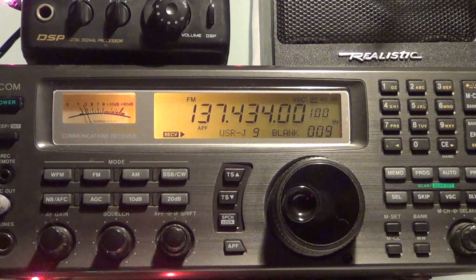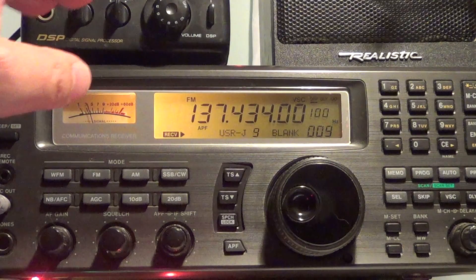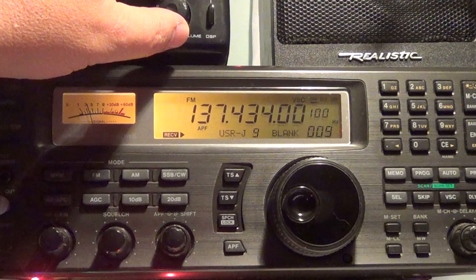Once again, nothing to decode except for the ID if you use the software, but it is cool to just know that you're listening to another type of satellite in Earth orbit with a receiver — a little scanner radio.